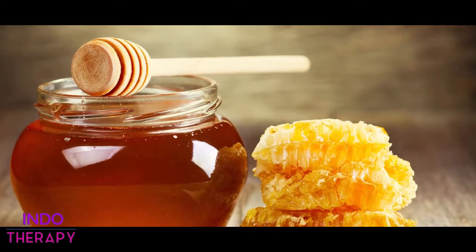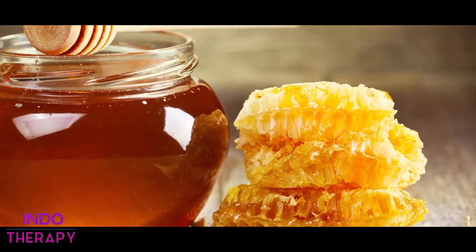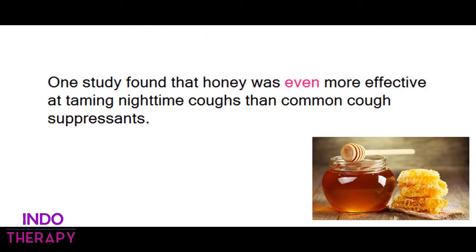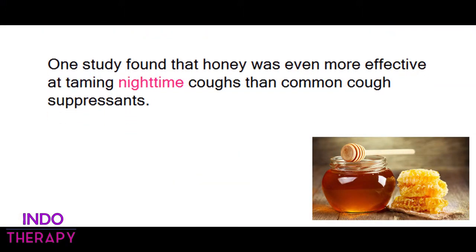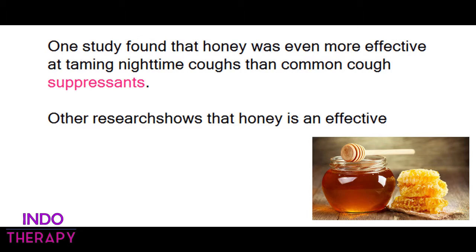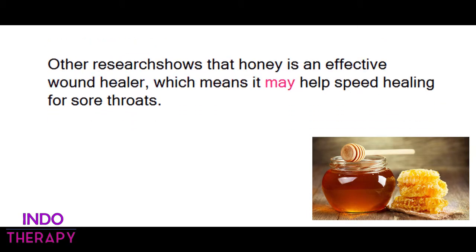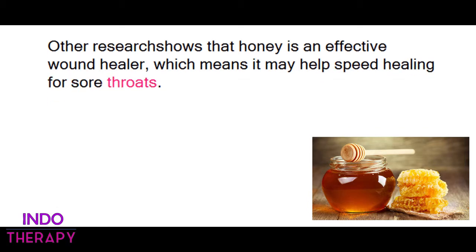2. Honey. Honey mixed in tea or taken on its own is a common household remedy for a sore throat. One study found that honey was even more effective at taming nighttime coughs than common cough suppressants. Other research shows that honey is an effective wound healer, which means it may help speed healing for sore throats.